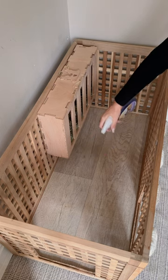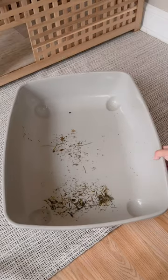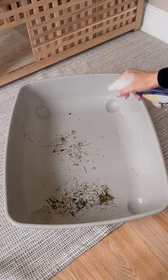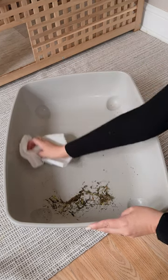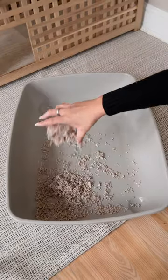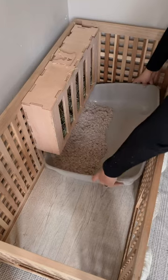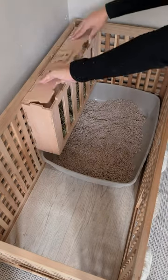Always make sure they are in another room when using any cleaning products. Our eco bedding is an eco-friendly and sustainable bedding which is perfect for litter boxes, as it's soft on tiny paws. Once the litter box is topped up, you can then top up their hay.